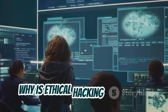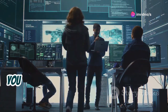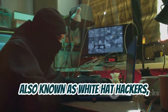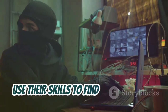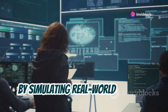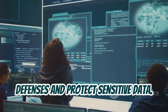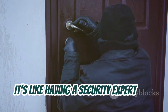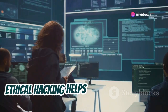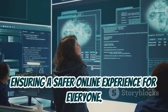Why is ethical hacking so crucial in today's digital landscape? To build a strong defense, you need to understand how the offense operates. Ethical hackers, also known as white hat hackers, use their skills to find vulnerabilities before malicious actors — the black hats — can exploit them. By simulating real-world attacks, they help organizations strengthen their defenses and protect sensitive data. It's like having a security expert test your locks before a burglar tries to break in. Ethical hacking helps organizations stay one step ahead of cyber criminals, ensuring a safer online experience for everyone.